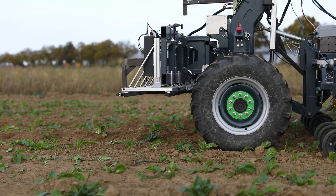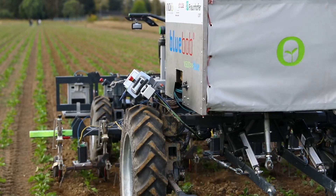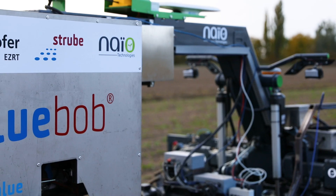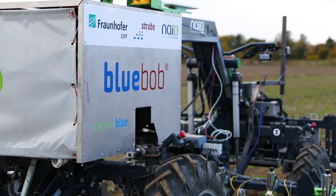Blue Bob is our new field robot to weed sugar beets. It is part of the global Vision Blue strategy of Stroube, which deals with the topics of sustainability and new innovations for modern agriculture. This is the second prototype, realized in cooperation with our partners NIO Technologies and the Fraunhofer Institute.